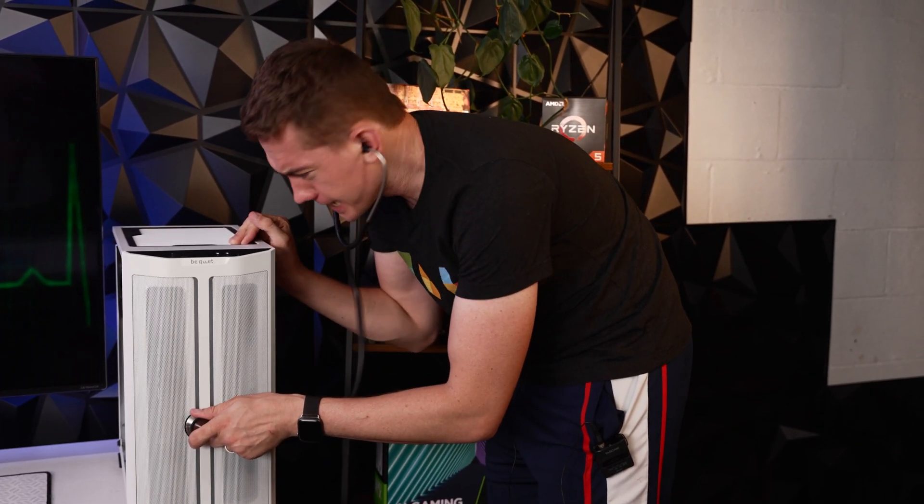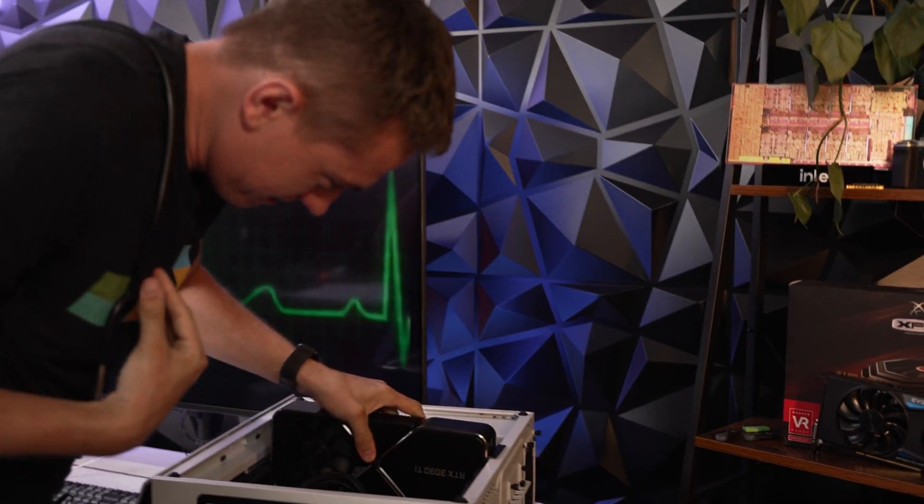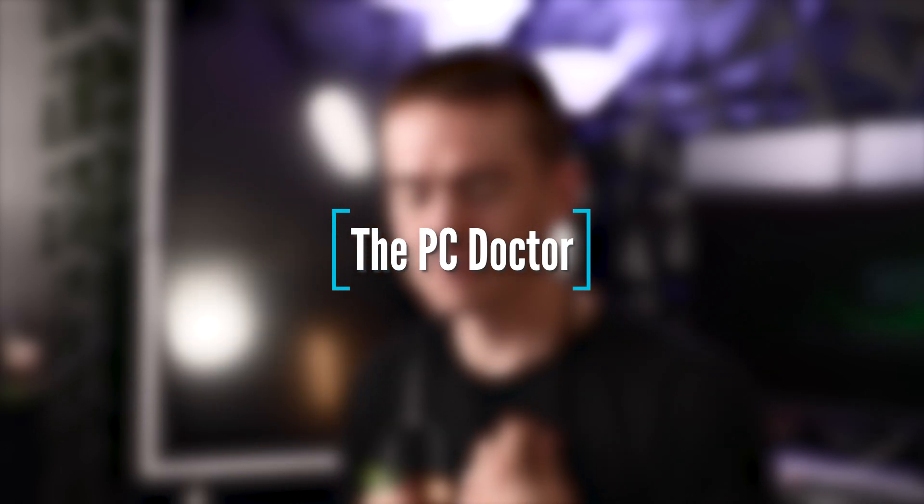Some of us rise to the challenge and fight to save others, to make the world a better place. And some of us make YouTube videos about computer stuff. And some of us do both.